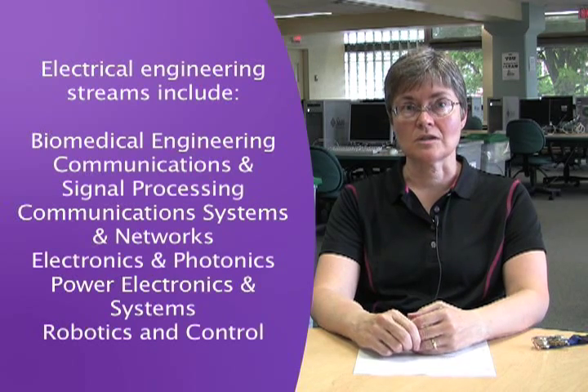The way that we've structured our program is in something we call streams. Electrical engineering students choose streams that might involve communication systems, signal processing, or biomedical engineering.